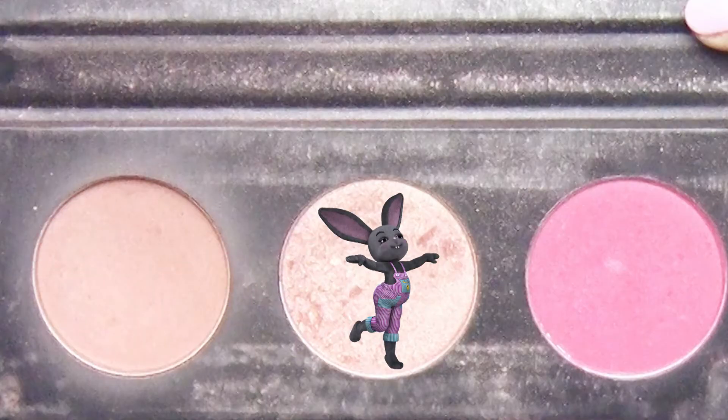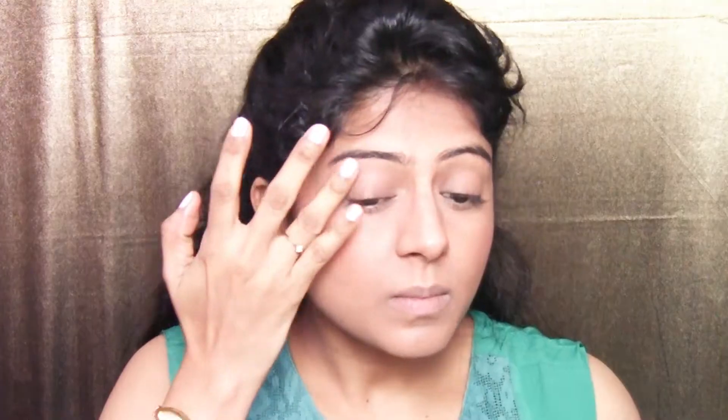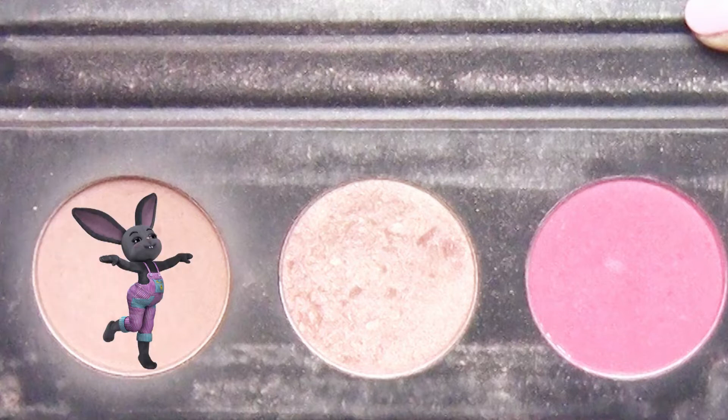Using the highlighter shade from the same palette, I apply it on the cheekbones and also on the brow bone. I use my ring finger to highlight the brow bone.